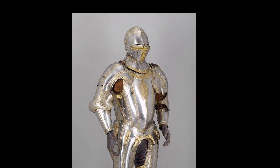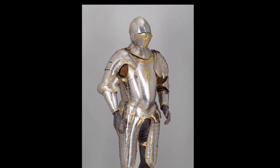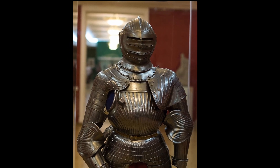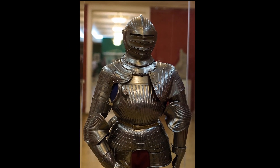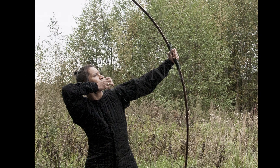Firstly, it should be noted that by medieval armor, we refer to the plate armor of the 15th century with a breastplate thickness of about two millimeters. In this context, the relevant opposing weapon would be a simple yet sufficiently powerful English longbow.